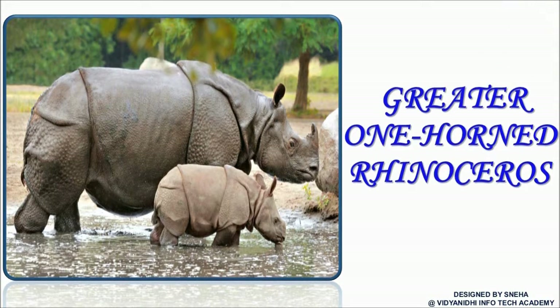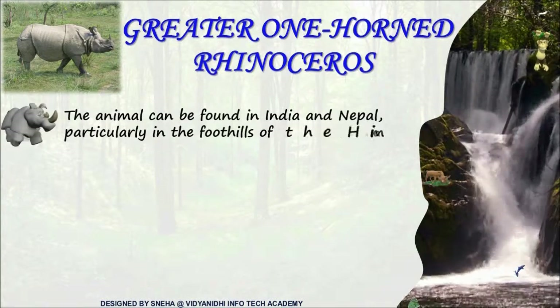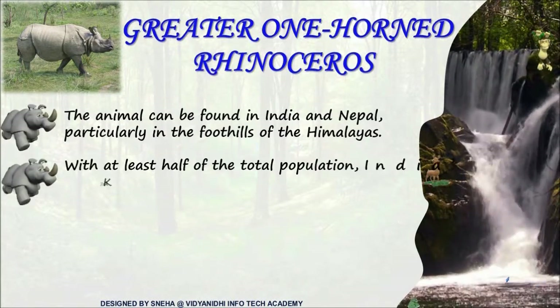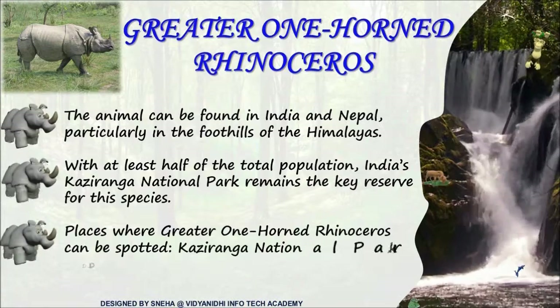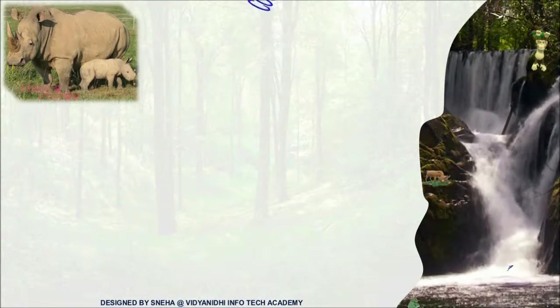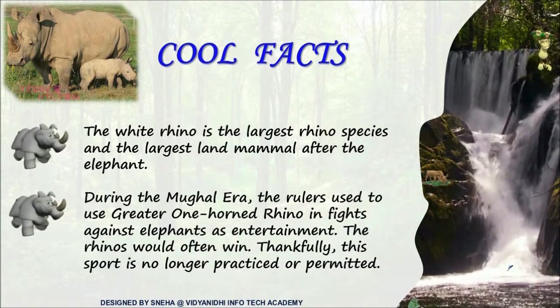The greater one-horned Indian rhinoceros. Normally, naak par bussa sawar rehta hai, iske naak pe toh singh sawar hai — for those who don't understand Hindi, it means: normally horns are on the head, but this one appears to be on the nose. It is found at the foothills of the Himalayas and also in Kaziranga National Park in large numbers. The greater one-horned rhinoceros is the largest land mammal after the elephant.